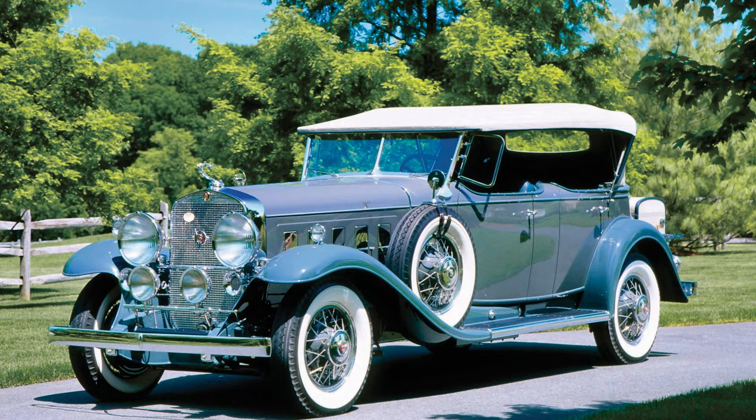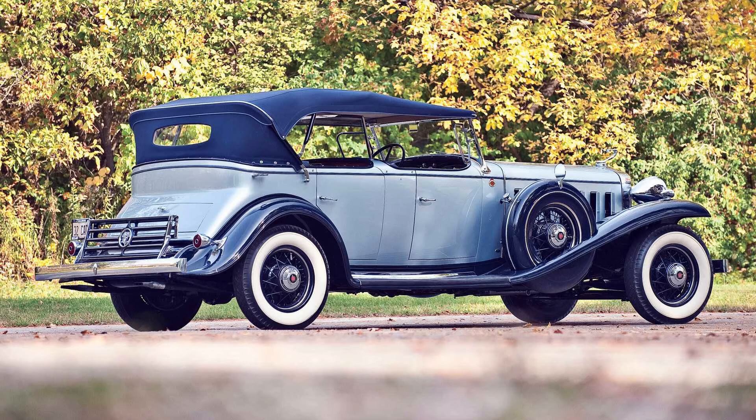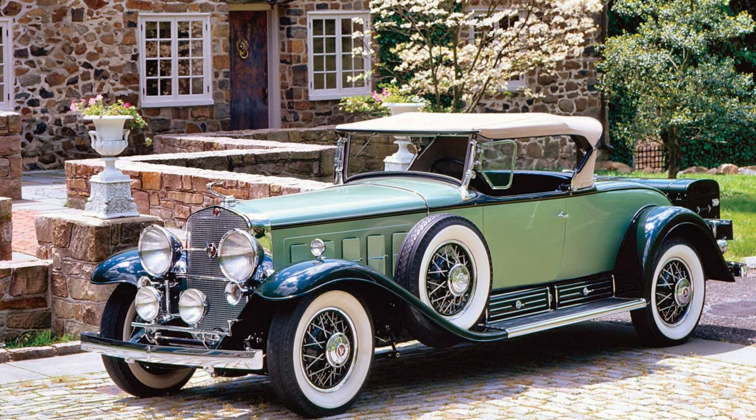The V16 was offered in various body styles including sedans, limousines, coupes, and convertibles, catering to a diverse clientele. One of the most notable features was its groundbreaking knee-action suspension system, which represented a leap forward in ride comfort and handling. This innovation, combined with the V16 engine's smooth power delivery, made the Cadillac a driving experience like no other.